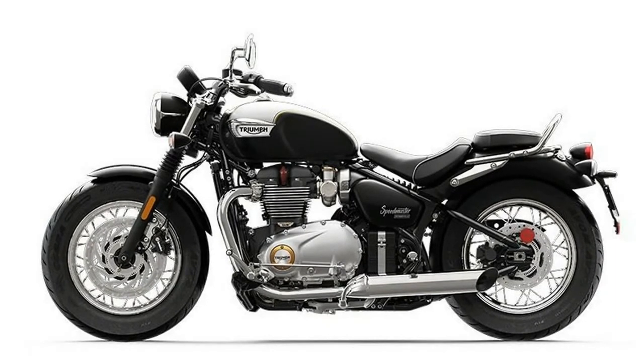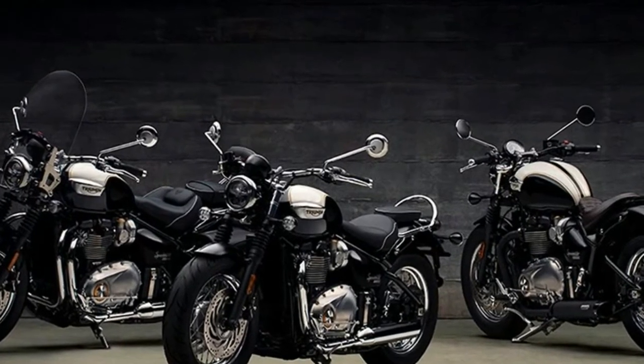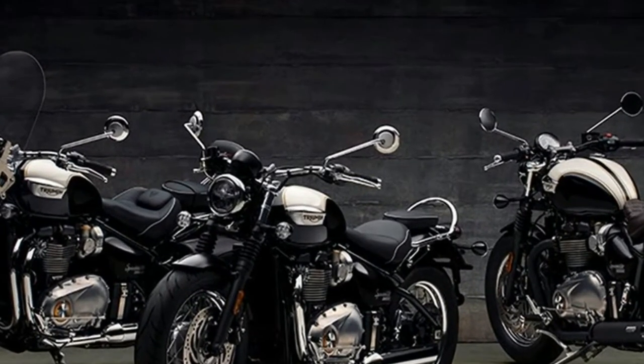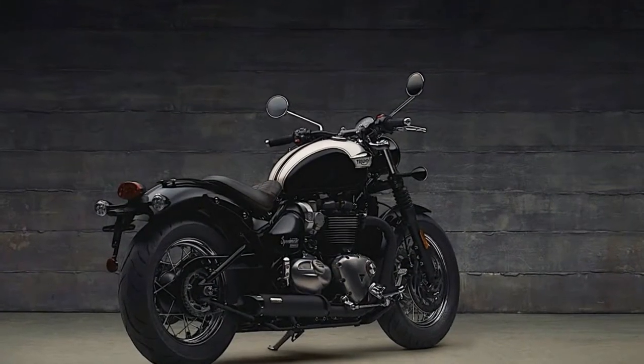giving a 10% bump in torque at 4500 revolutions per minute compared to the T120. The Speedmaster shares the hardtail look chassis and swingarm with the Bobber, giving both a retro feel.